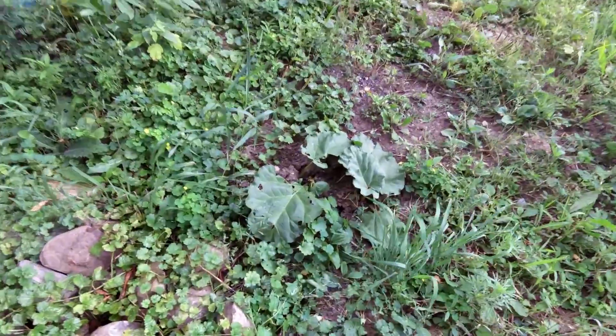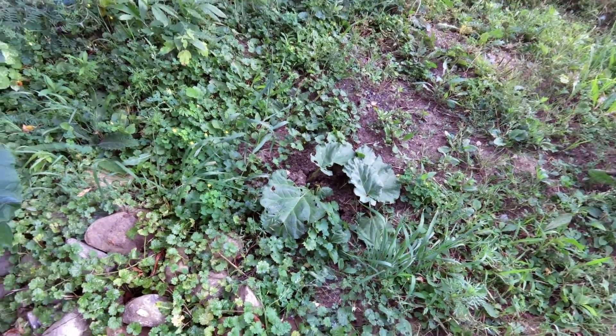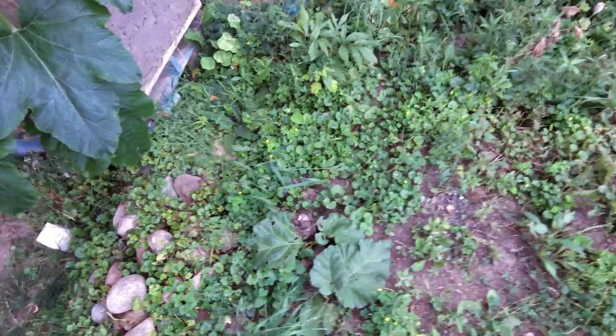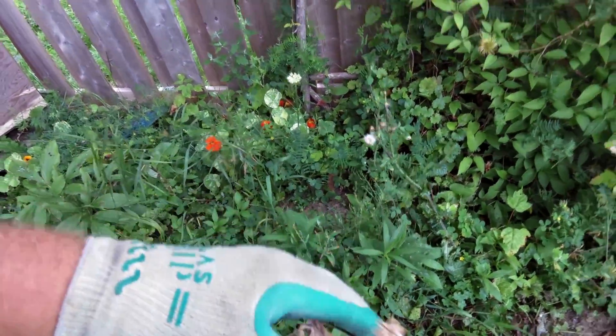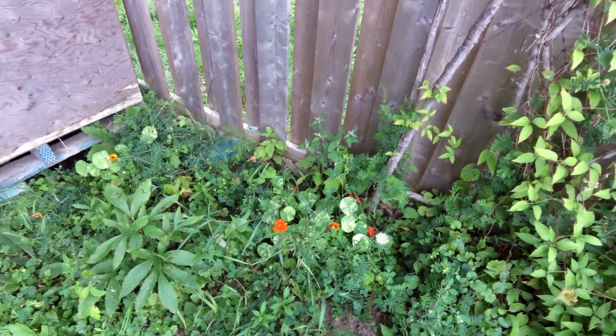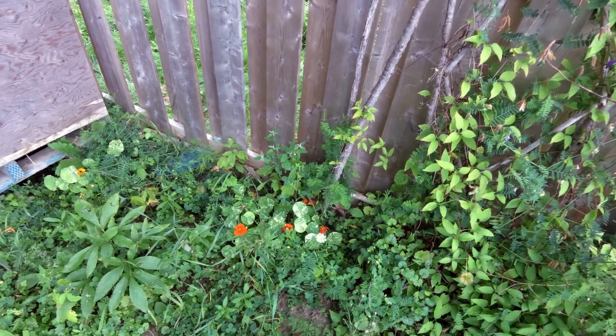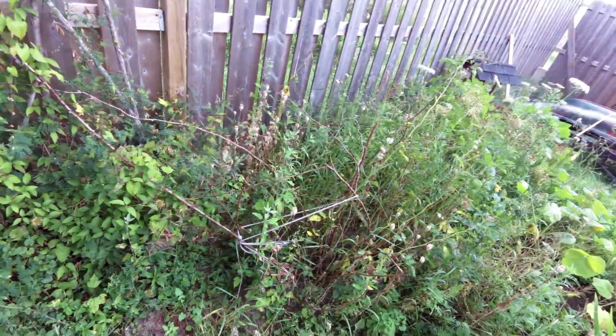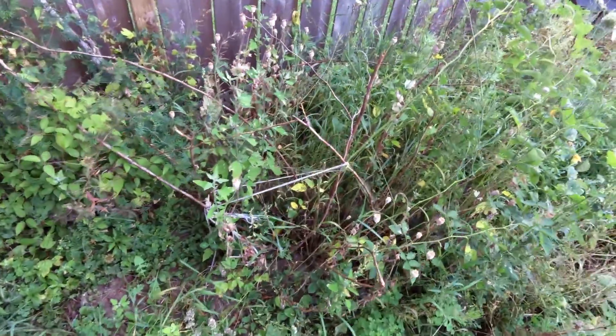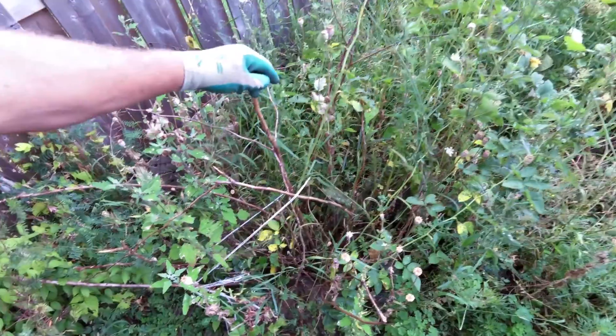And over here we got some rhubarb. I just planted that this year. This is my poppies. And my cappuccino — that's the French word for it. And my rose tree. Look how healthy that is. Ready for the fire.